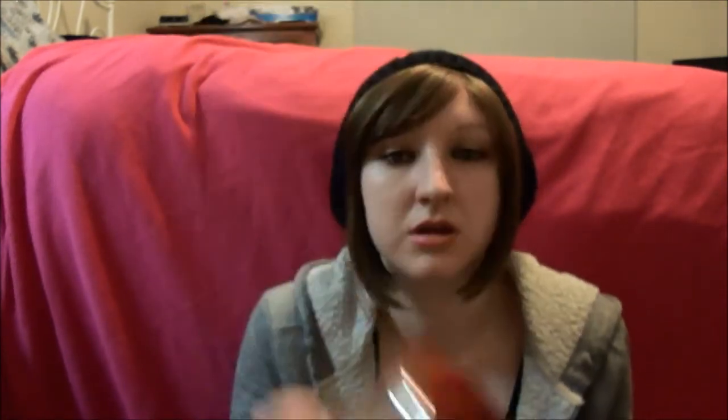Moving on — Salty Caramel. Not a huge fan. I don't know why I thought I would like this because I haven't liked any salted caramel scents that have come out so far, not just from Bath and Body Works but in general. I think it smells like burnt caramel, like burning in general, and I don't like it. I would not buy it again. The description says sweet cream and caramel sprinkled with glazed pecans. If you're okay with that burnt caramel smell, you'll like this — I just can't get into it.